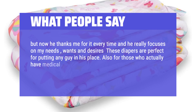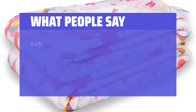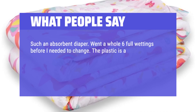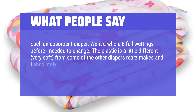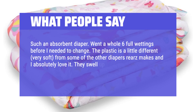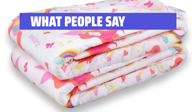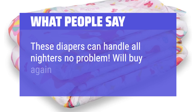For those who actually have medical needs, the Riyar's diapers on Amazon blow away the actual medical diapers hands down. Such an absorbent diaper — went a whole six full wettings before needing to change. The plastic is a little different, very soft, from some of the other diapers Riyar's makes and I absolutely love it. They swell up an incredible amount and almost feel more comfortable after wetting once or twice. These diapers can handle all-nighters no problem. Will buy again.